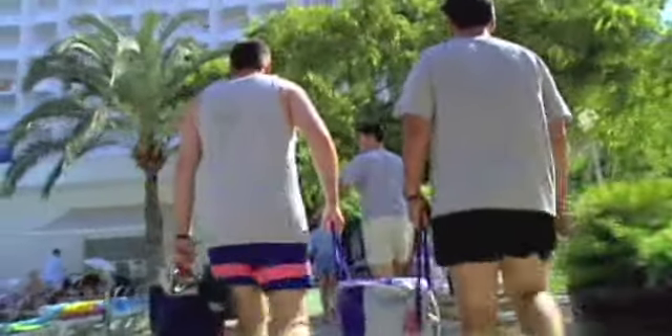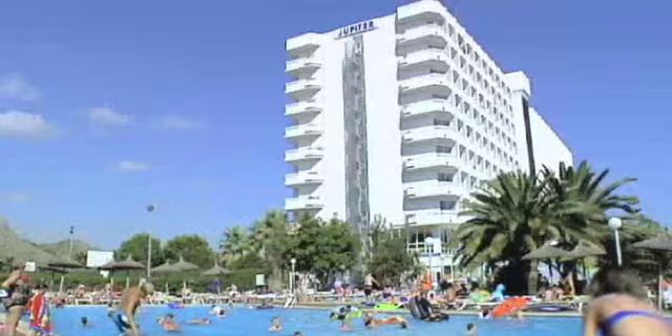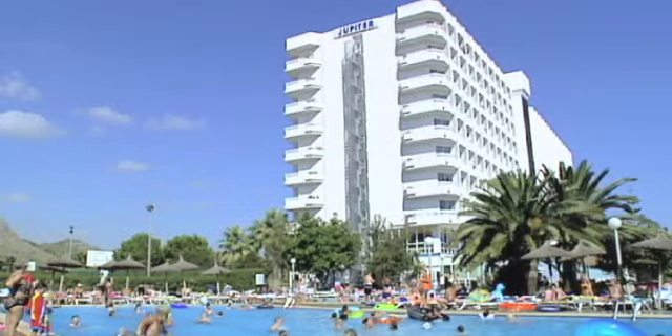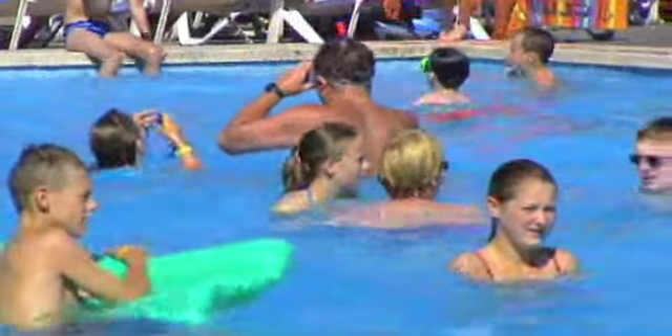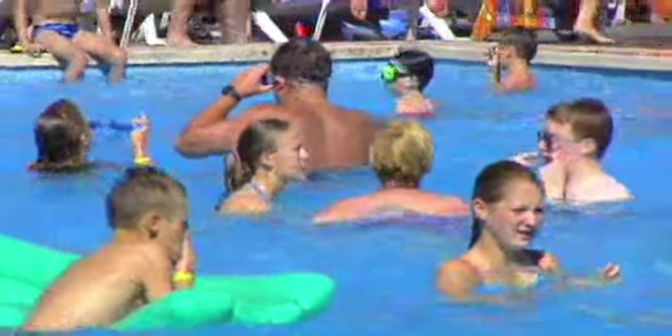If you're on your way to the Hotel Jupiter Saturno, you're headed to one of the most popular hotels on Mallorca. The Jupiter Saturno is located in Alcudia in North Mallorca, about an hour and a half drive from Palma Airport in the south.